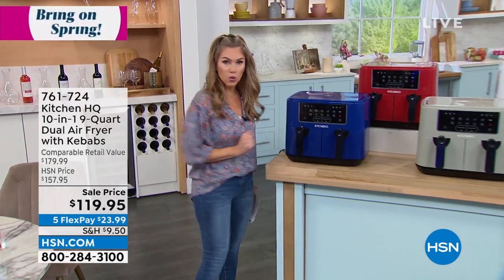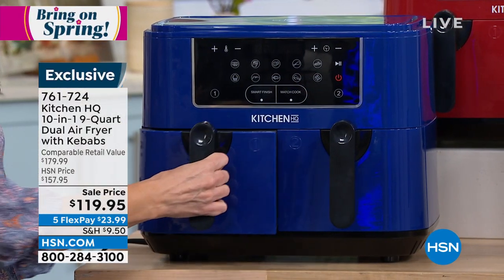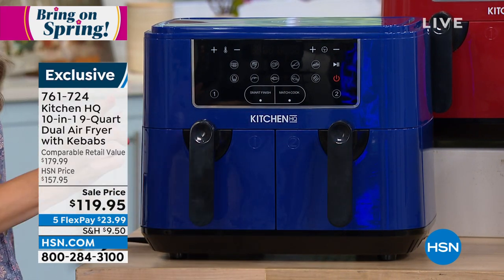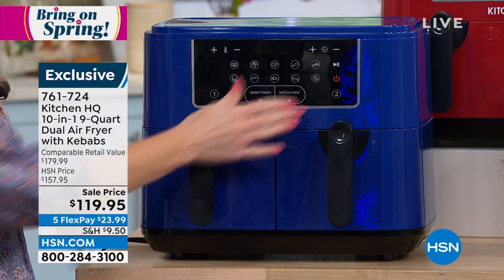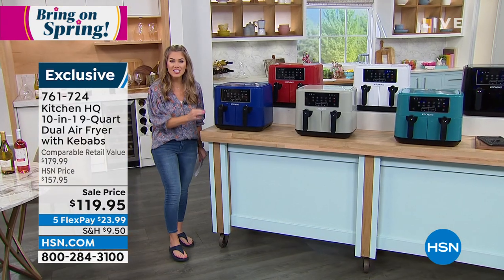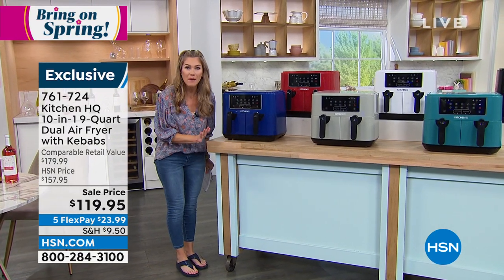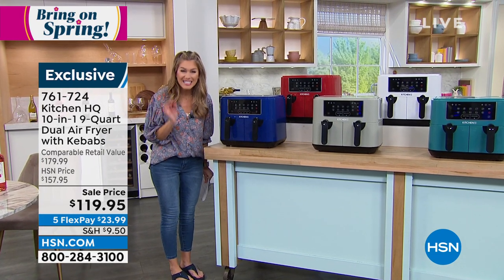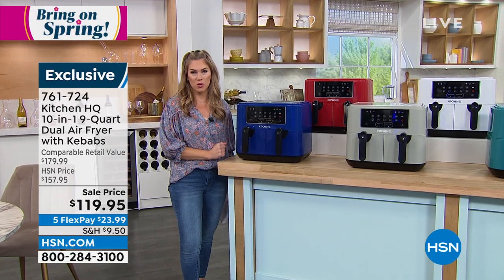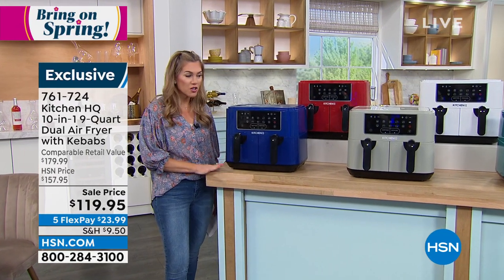Why is this so important? Because not only have we made the capacity bigger — each canister is going to hold four and a half quarts for a total of nine quarts — but this has smart finish technology. In addition to the 10 programmable features, you can actually set it so that your vegetables and your fish, or your poultry and your baking, all come out evenly cooked at exactly the same time. It'll do it for you. It's a savings of $60 — it's under $120.